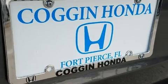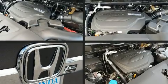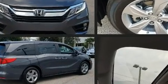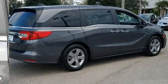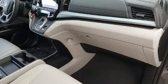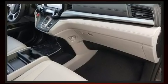Honda ensures the safety and security of its passengers with equipment such as dual front-impact airbags with occupant-sensing airbag, a security system, and four-wheel disc brakes with ABS. Adaptive Cruise Control maintains a preset distance behind the car ahead of you, simplifying highway driving and enhancing safety.